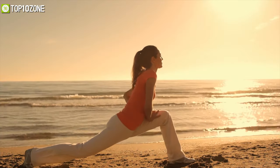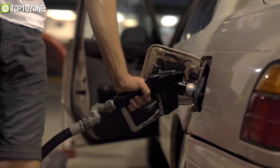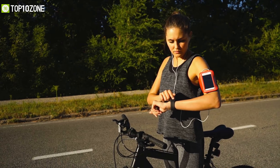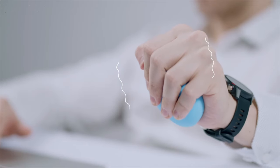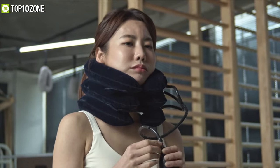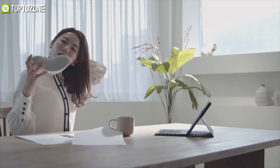As the proverb goes, good health is wealth — it certainly indicates that our well-being is an important asset. Just like a motor car needs fuel to function, your body also requires some gadgets that will help you lead an active and healthy lifestyle. Today we are here to show you the list of the top 10 best health gadgets which you will find helpful in better understanding your body and achieving your fitness goals.